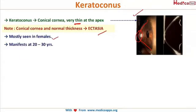Keratoconus is most commonly seen in females between 20 to 30 years of age. How will you suspect it? The patient keeps coming back for a change in glasses — within three to four months she keeps changing her glasses — and the myopia is also very high, about minus 8, minus 10, minus 12, and it keeps progressing at this high rate.